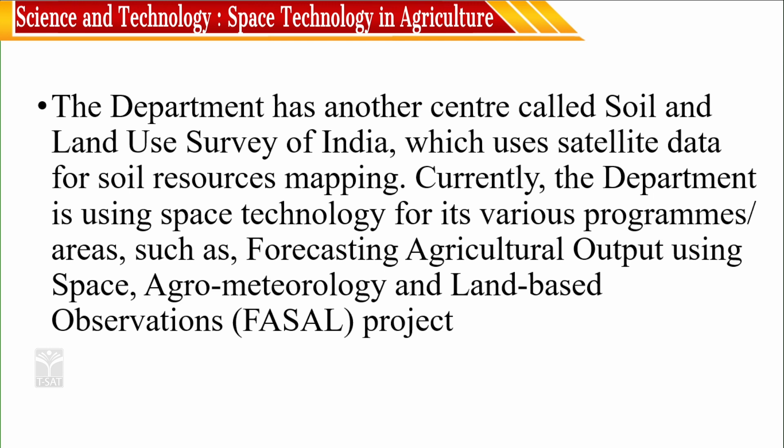Currently, the department is using space technology for its various programs in areas such as forecasting agricultural output using space, agro-meteorology, and land-based observation projects. Forecasting agricultural output means you must be able to estimate and know the amount of agricultural output you are going to get in the upcoming financial year.